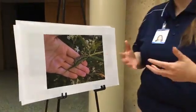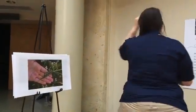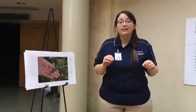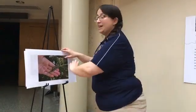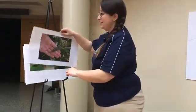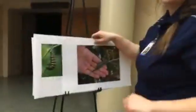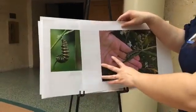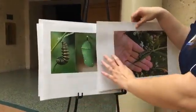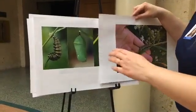So what you're gonna do, and this caterpillar is gonna do, is he's gonna spin a button of silk on a leaf. Put the button of silk on the leaf. And then he's gonna hang upside down on that button of silk. And then a big transformation's gonna happen — he's gonna turn into a green chrysalis.